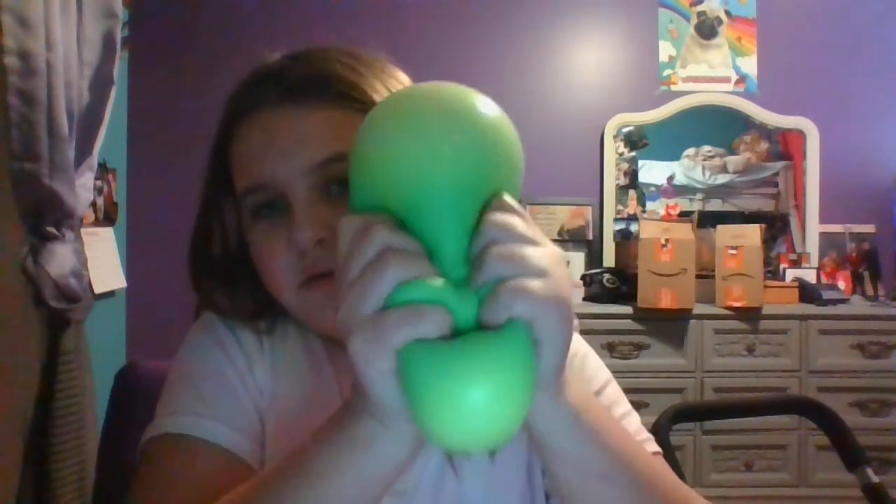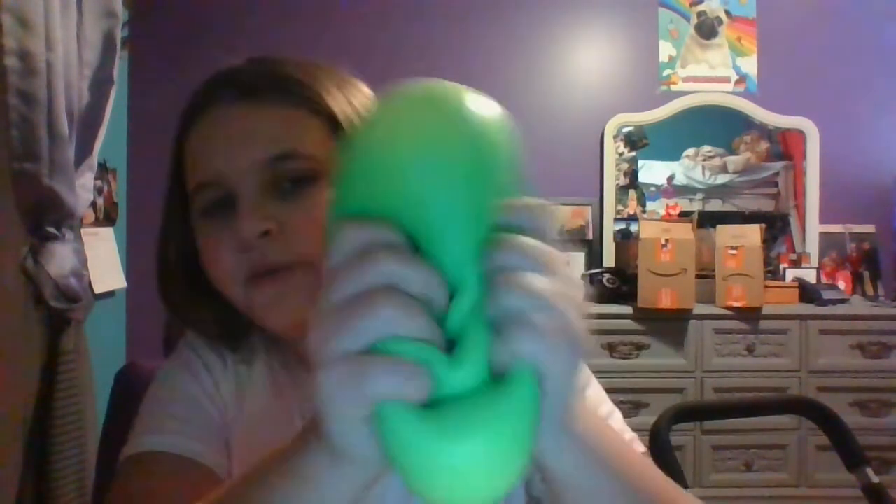Next one is this jumbo stress ball. It's like a needle but it's jumbo — really, really big. I loved it so much, it is so nice. And I have a green one as well. It feels so nice.